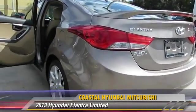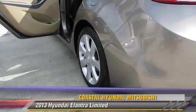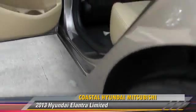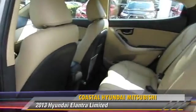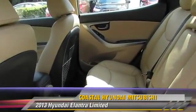This Hyundai features cruise control, power steering, and a sunroof. Safety features include side airbags, traction control, and ABS.